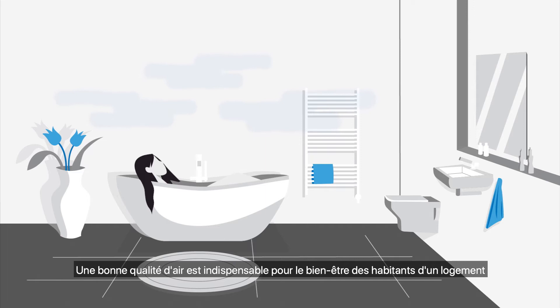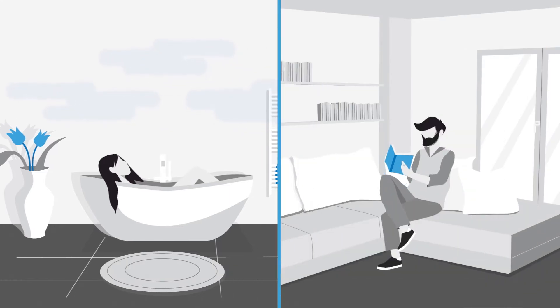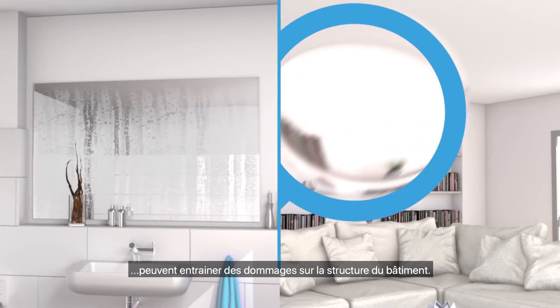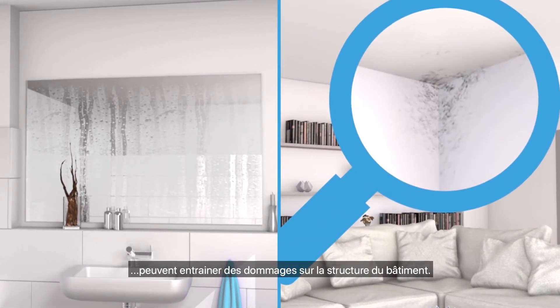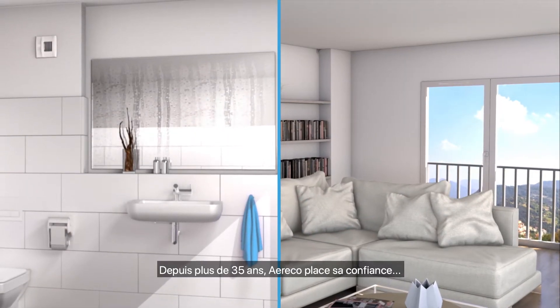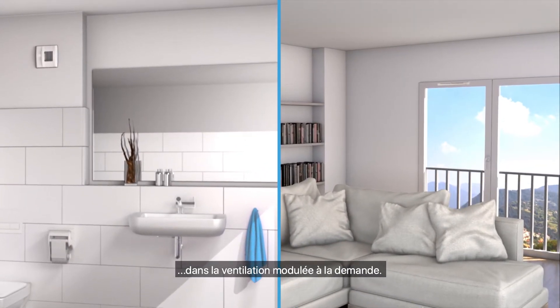Good air quality is essential for residents' well-being. Airtight buildings and a lack of ventilation can lead to structural damage. These problems can be avoided with suitable ventilation. For more than 35 years, Ayereco has been placing its trust in demand controlled ventilation.